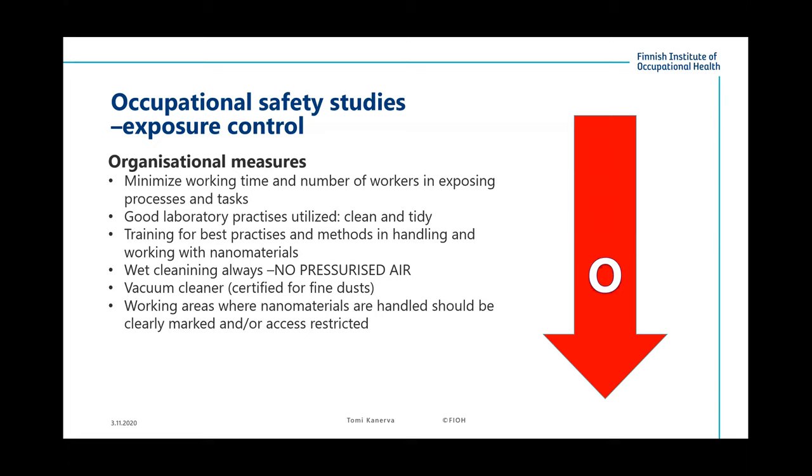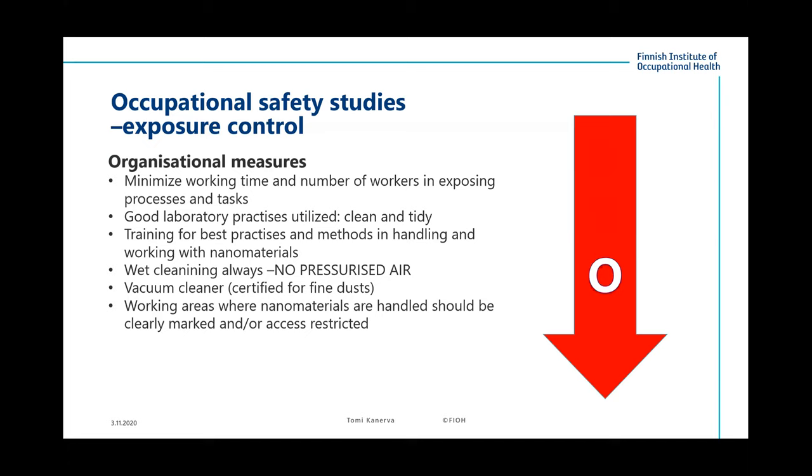For organizational measures, we might think about minimizing working time and the number of workers in exposing processes, using good laboratory practices and training. Cleaning methods should always be wet — no pressurized air, using vacuum cleaners. Working areas with nanomaterials should be clearly marked and access restricted.